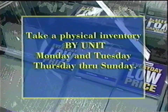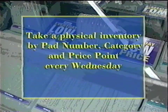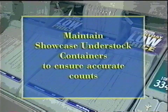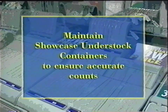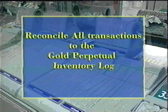An accurate perpetual inventory is maintained by taking a physical inventory by unit in showcases and wedges Monday, Tuesday, and Thursday through Sunday, and taking a physical inventory of selected showcases and wedges by pad number, category, and price point each Wednesday. This also involves keeping the showcase understock containers in proper order, recording the movement of items by logging transactions found in the department, and balancing or reconciling transactions to the Gold Perpetual Inventory Log.